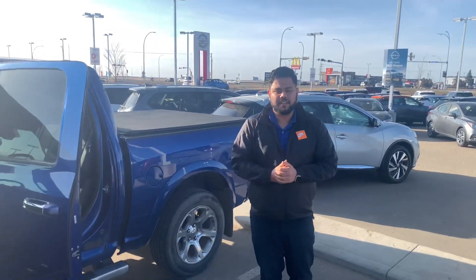Let me know what you think of the video. If you have any other questions, please don't hesitate to reach out. Again, this is Ish with LA Nissan.